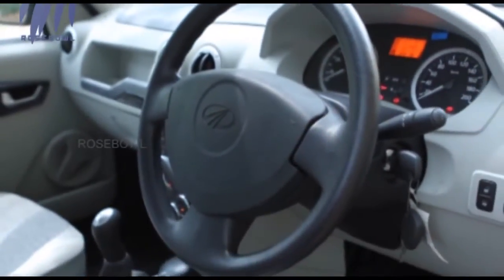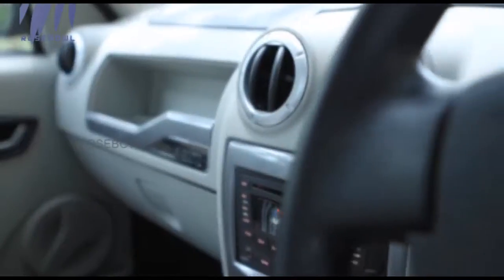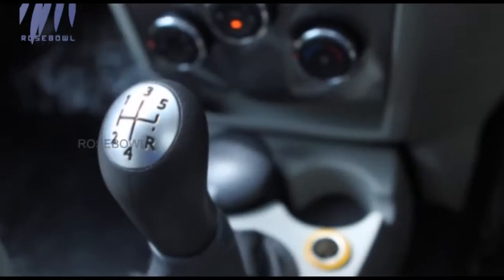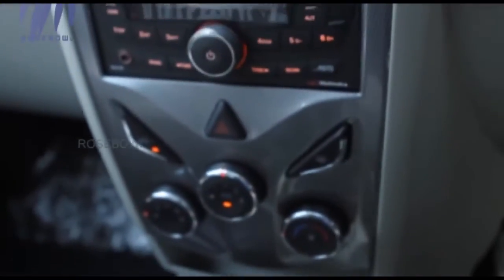Towards the right side of the steering wheel, the controls for the central locking as well as the rearview mirrors are installed. There is also a button beneath the steering wheel meant to control the height of the bonnet. Thus the interiors of the car are as good as the exteriors.